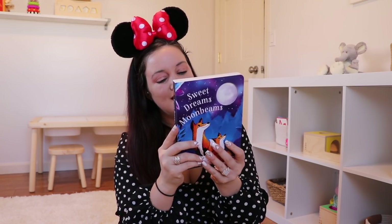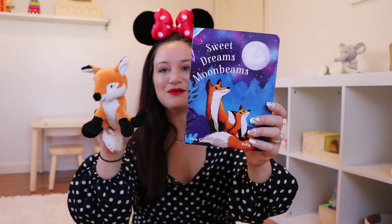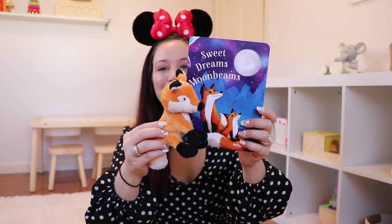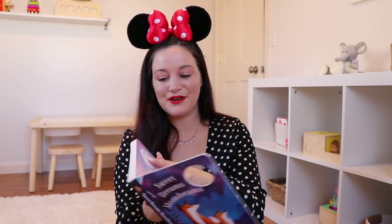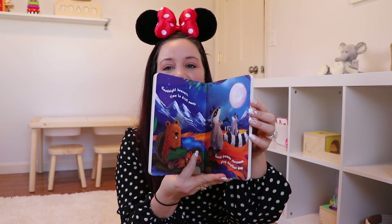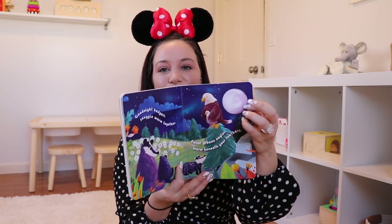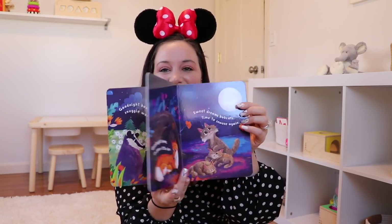Number two is 'Sweet Dreams Moon Beams.' The retail value of this one is $7.99. There's a little fox on it, so I'm assuming this little stuffed guy goes with this book — I'd love for Landon to hold onto him while we read it. They have a cute little moon, and the quality of these books is perfection. I love the way the moon feels — really, really nice — and the colors are so, so pretty.